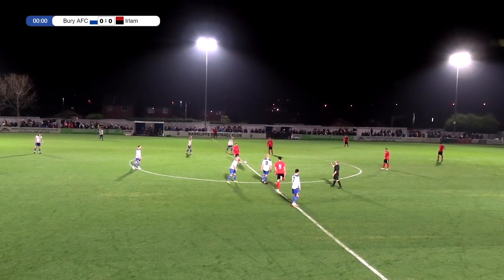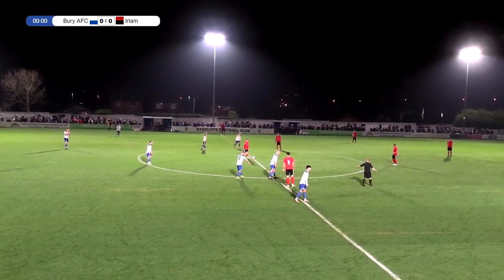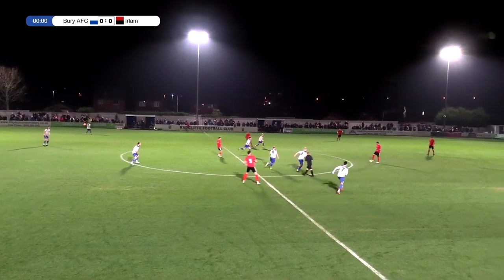Just making sure that everyone is on the pitch. This is commentary by Samuel Sutton and Philip Bayman. We are going to get underway.